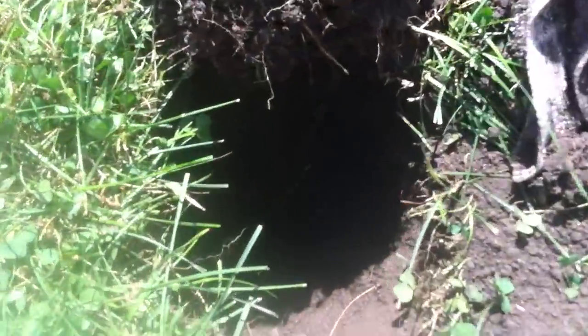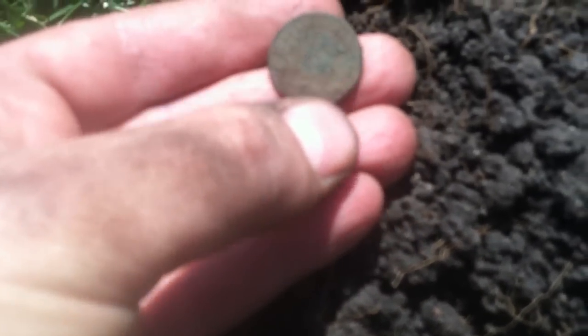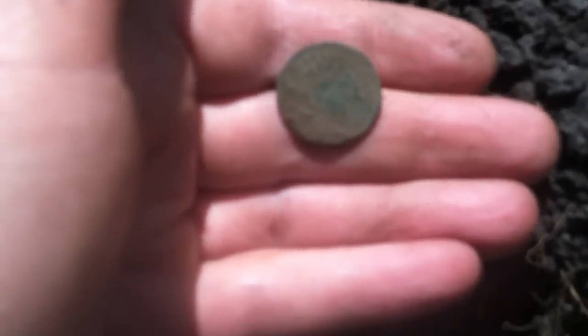Literally less than five feet from where I found the buffalo, I scrolled over and about six inches down I just got an Indian head penny. Looks like a 1909 — 1909, no mint mark. I think that's a 1909; I'll have to clean it up a little better when I get home.